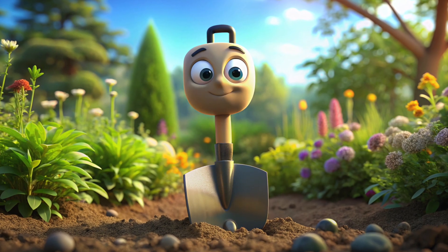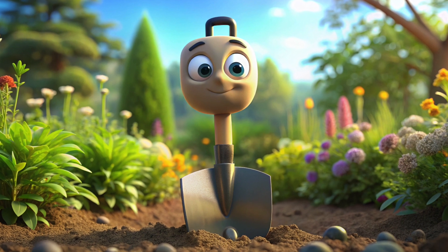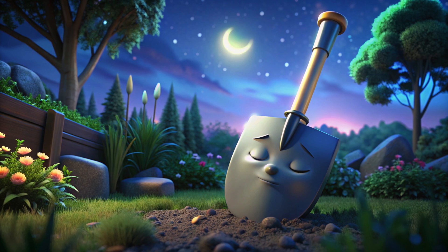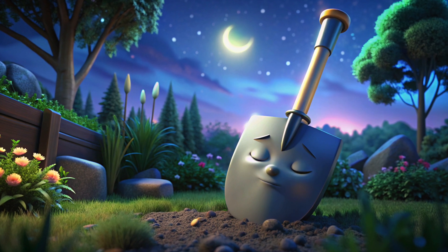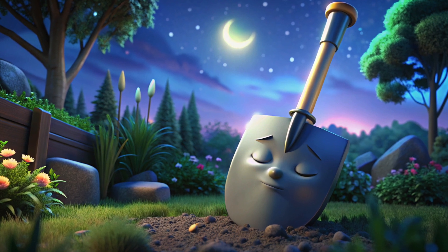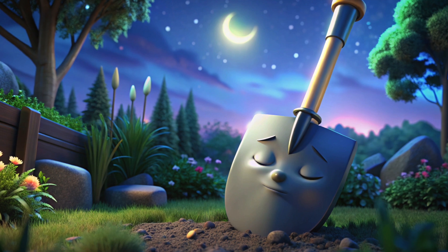This thing over here is a shovel. Let's meet it. We use it to dig and create. It's time to rest as the sky is dark. The shovel is resting after a long day of work. So, children, let's wish sweet dreams to the shovel.